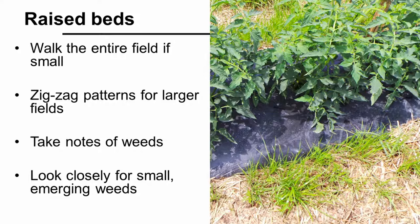For raised bed systems, scout the field prior to laying the raised beds, then weekly following planting. On small fields, walk the entire site, but on larger sites, walk the planting in a zigzag, X, or W pattern. Be sure to pay close attention to where the crop is coming through the plastic, in addition to the row middles. Some crops, like onions, are particularly poor competitors with weeds growing through the plastic, and the weeds will grow rapidly if not controlled early. Take detailed notes and mark the location of each weedy area on your field map.